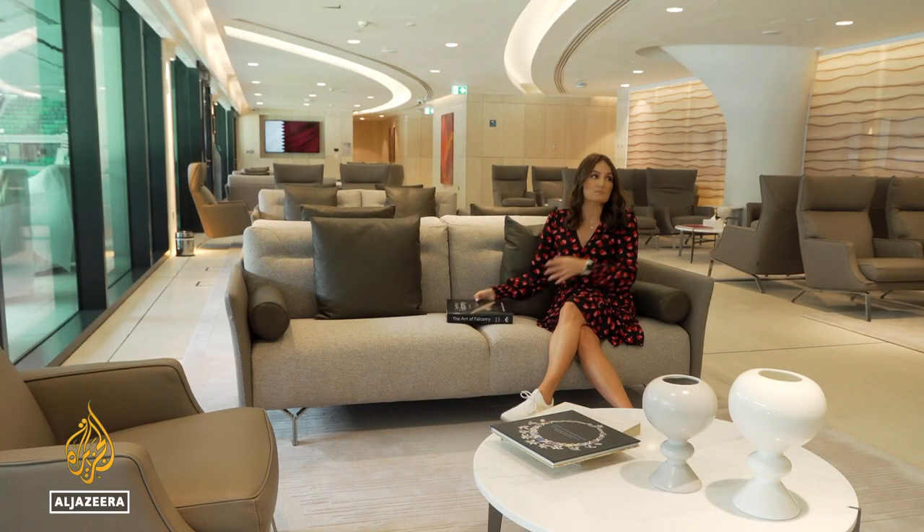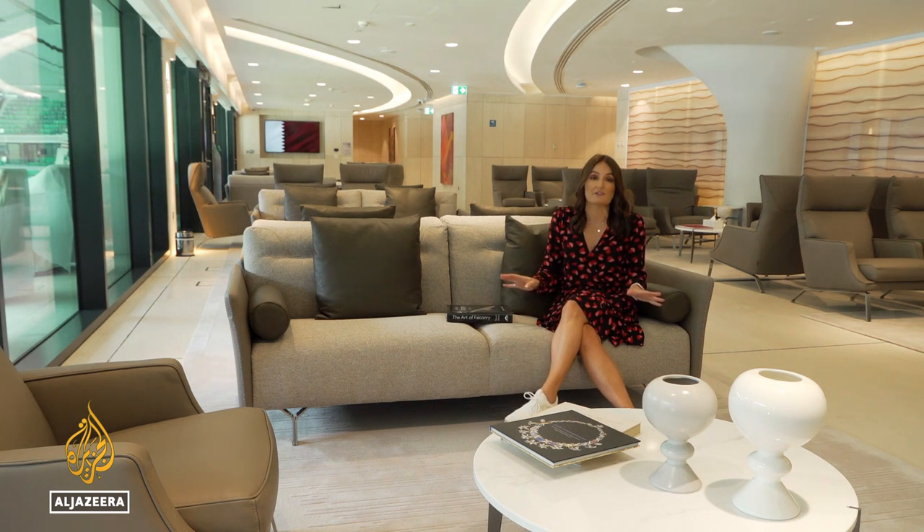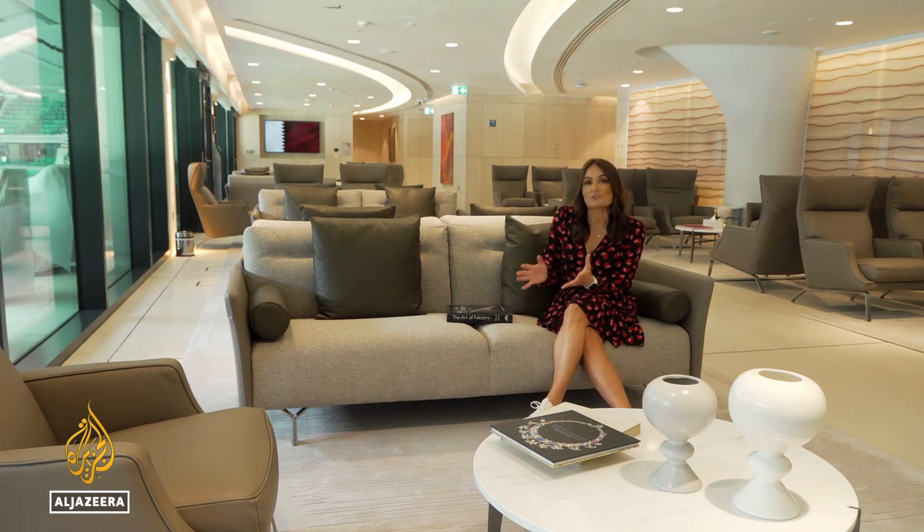Now, after this World Cup finishes, places like this VIP area might be turned into classrooms for future generations to still be able to use this venue.